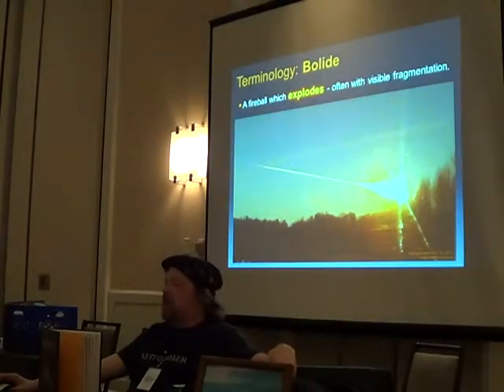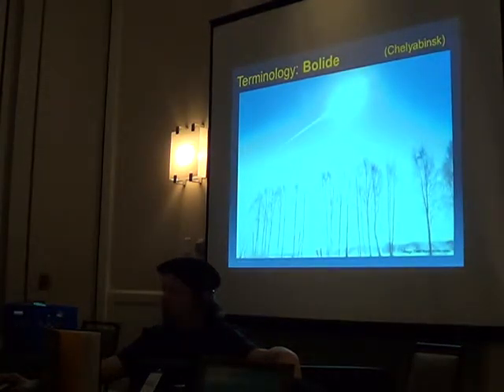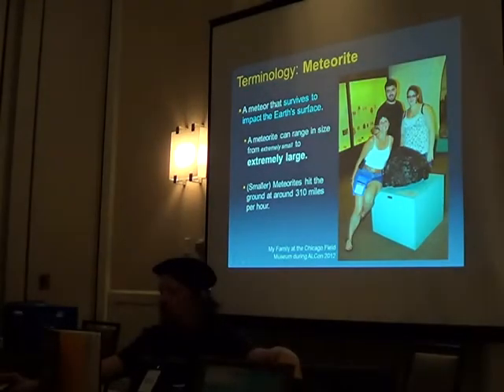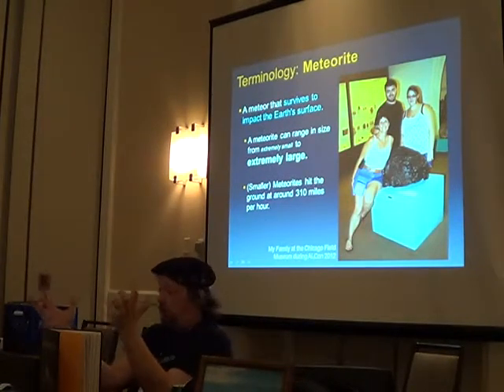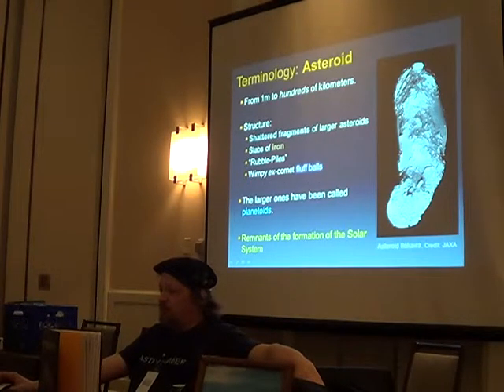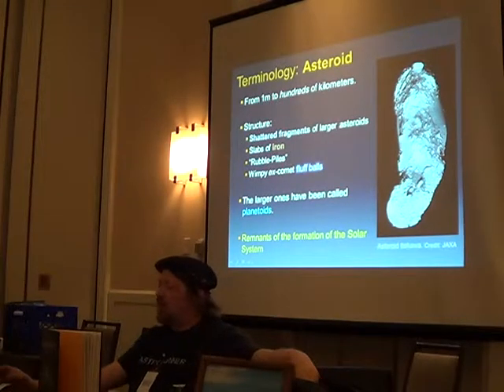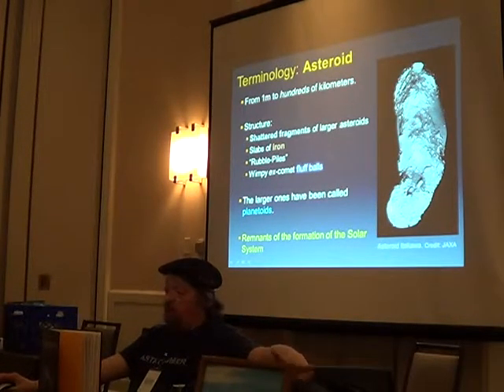A bolide is a fireball that explodes — the Chelyabinsk impact was essentially a bolide. A meteorite is one of these things that makes it to the ground. An asteroid is anything from a meter to hundreds of kilometers in size. They can be iron, rubble piles, or even depleted comet fluff balls. They've also been called planetoids and are definitely remnants of the solar system.